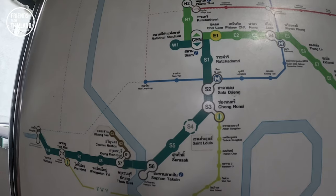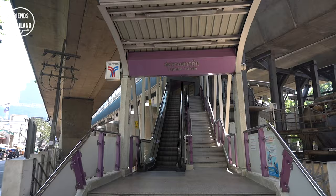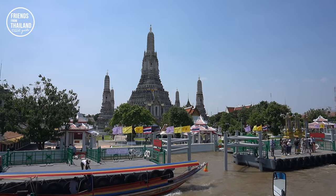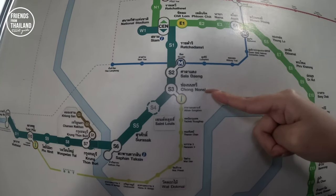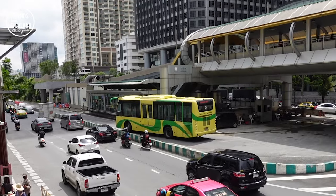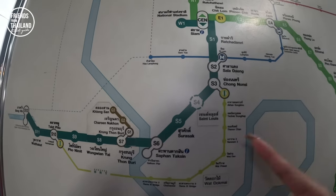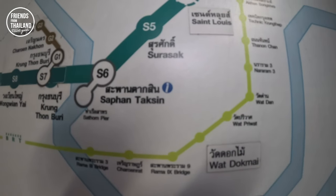Here's another tip: if you want to take a trip on the Chao Phraya river, come to Saphan Taksin station and go to the Sathorn Pier. From there you can take a Chao Phraya river trip and see how beautiful Bangkok is. Also, at Chong Nonsi station, you can take the local bus called the BRT all the way to Talat Phlu. If you want to know more about the BRT bus, comment below and we'll make more videos about it.